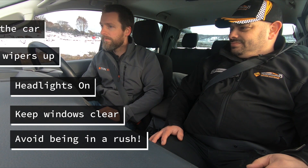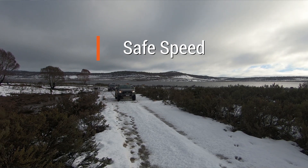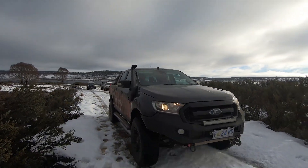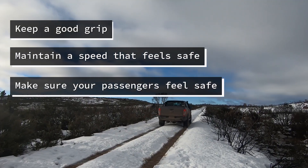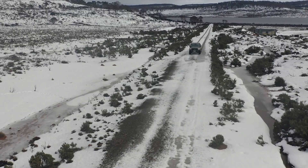The road we're on today doesn't have particularly deep snow but it's enough to illustrate the techniques. What should I consider with my speeds on snow? You want to be able to cover ground — it's not about getting there as slow as possible, but as safe as possible. Find a happy medium where the car has good grip, you feel safe, and your passengers feel safe. The pace can vary anywhere from 10 km/h in extreme conditions on slopes up to highway speeds — probably between 60 and 80 in most conditions.